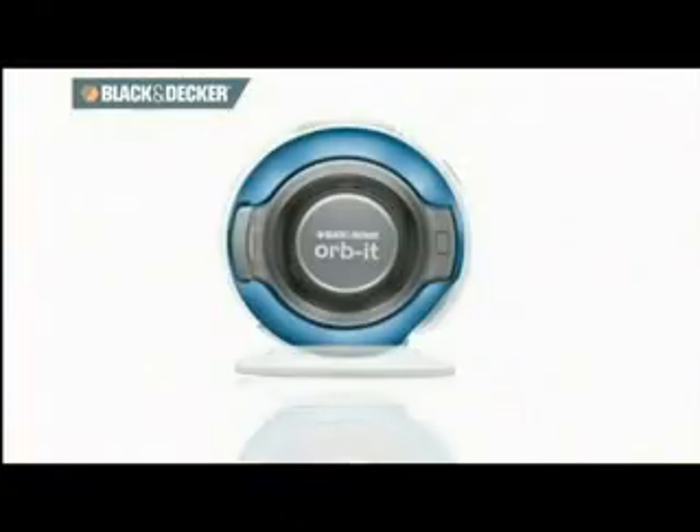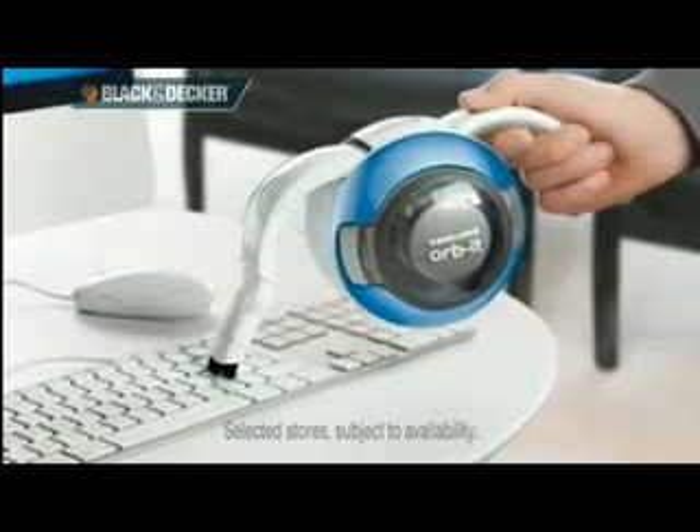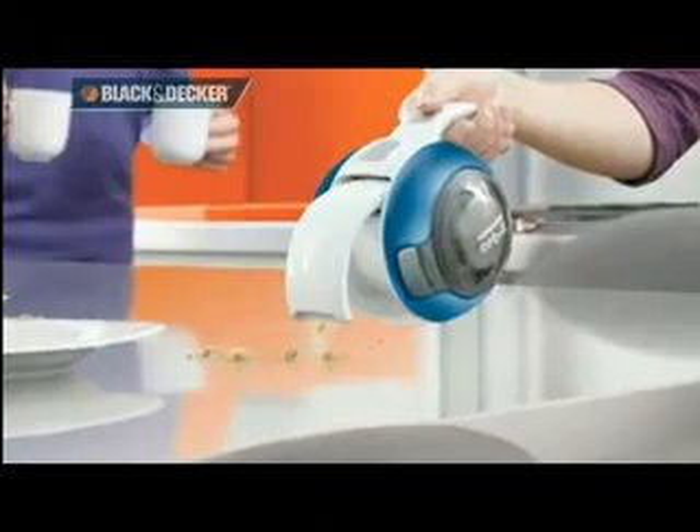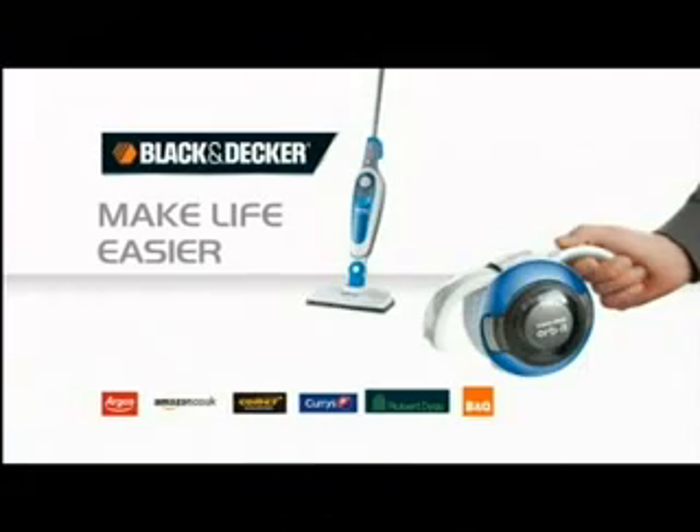And now, introducing the new Orbit Cordless Hand Vacuum from Black & Decker. Its ultra-compact and lightweight design is ideal for those quick clean-ups around the office and home. The new Orbit Hand Vacuum and Steam Mop from Black & Decker — make life easier.